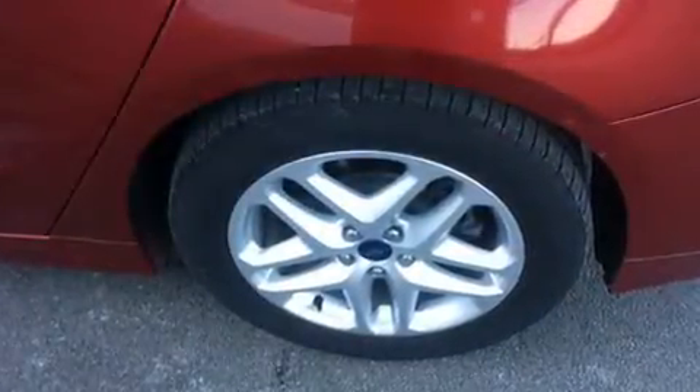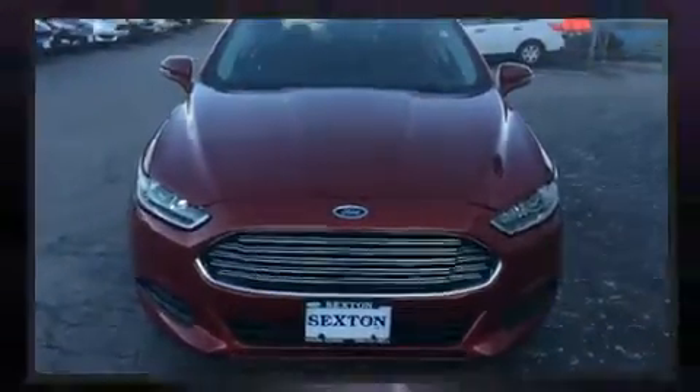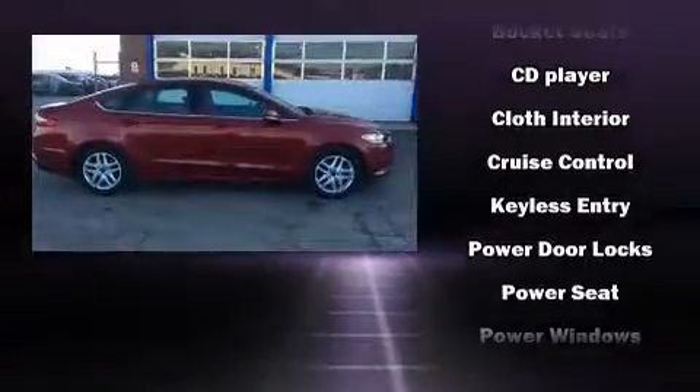You and your passengers will enjoy the stereo system, which includes a CD player with MP3 capability and six speakers providing excellent sound throughout the cabin. Ford also prioritized safety and security by including dual front impact airbags, head curtain airbags, traction control, brake assist, ignition disabling, and four-wheel disc brakes with ABS.